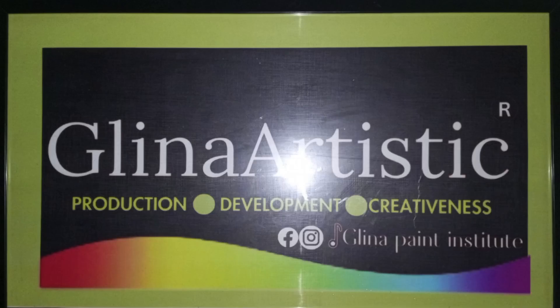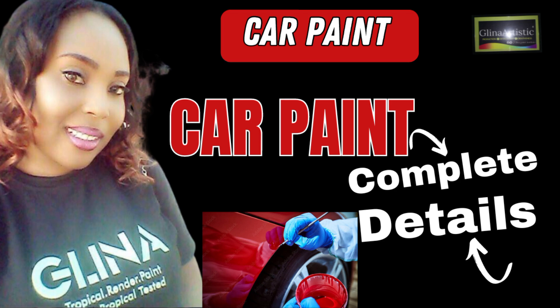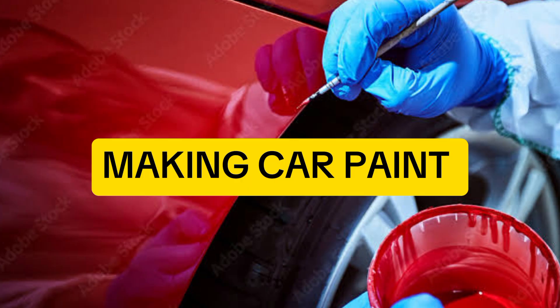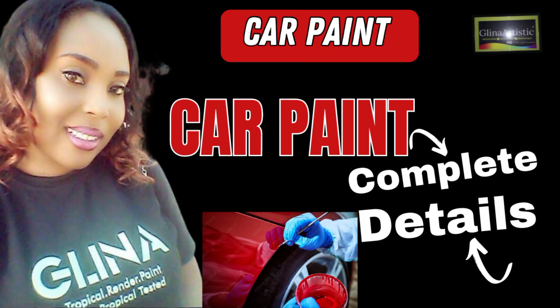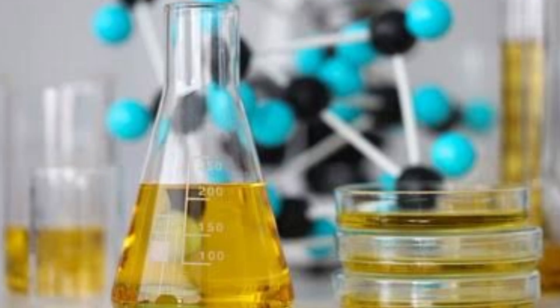Welcome back to Gleaner Artistic. Today I am going to teach you the secret of making car paint from scratch. By the end of this video, you will be confidently learning how to make and sell your car paint using this formula and process. But first, let me tell you why this matters.